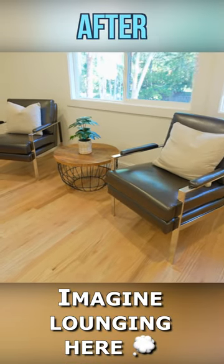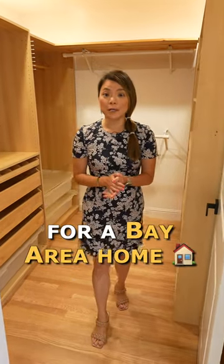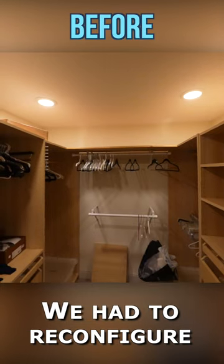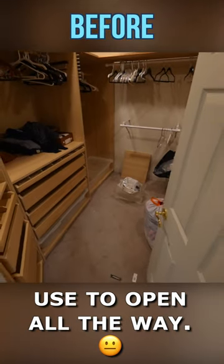Imagine lounging here with a morning coffee. It's not that common for a Bay Area home to have a walk-in closet, and this one came with all the inserts too. We had to reconfigure the space a little bit because this door didn't use to open all the way.